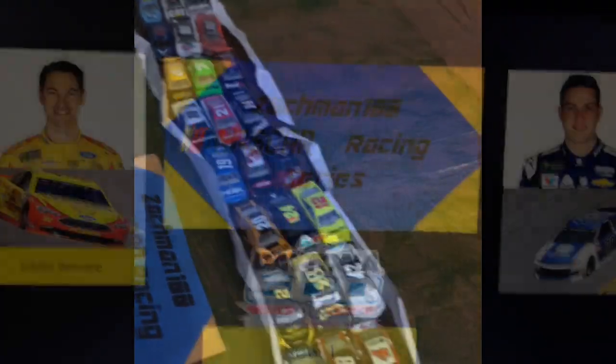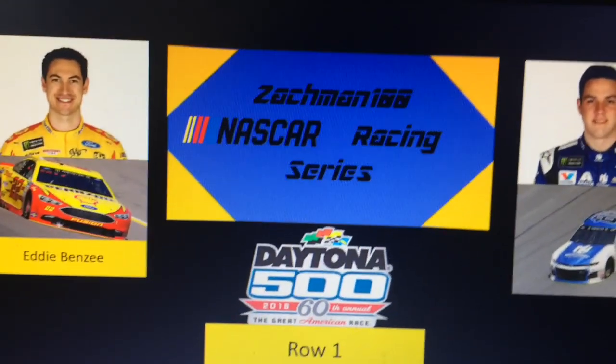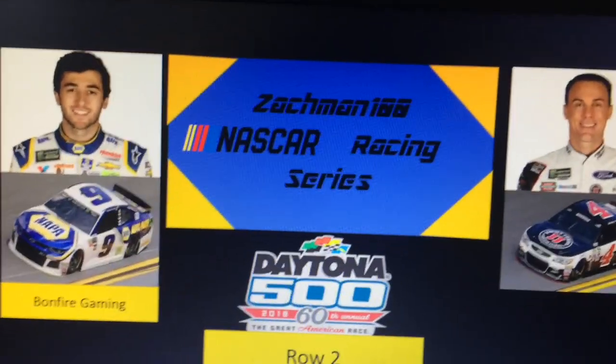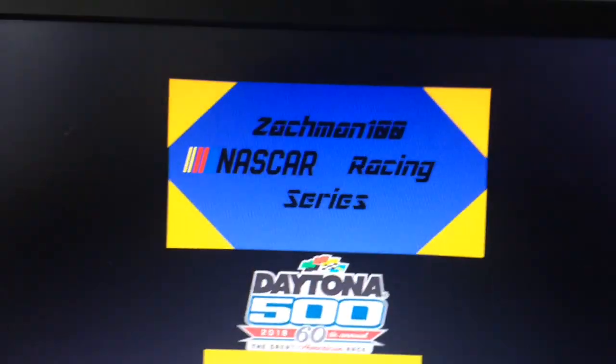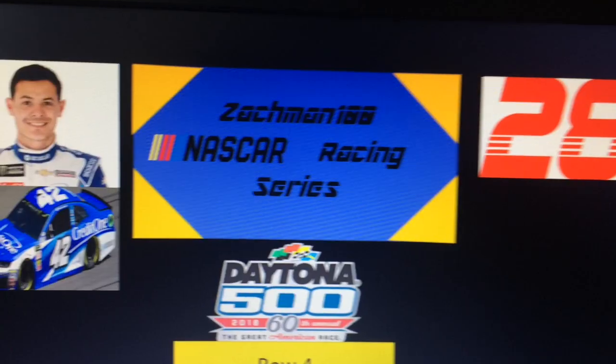Your starting lineup for this event: Row 1, the 22 of Joey Logano and the 88 of Alex Bowman. Row 2, Chase Elliott in the number 9 and Kevin Harvick in the number 4. Row 3, Kyle Busch in the 18 and Jimmy Johnson in the 48. Row 4, Kyle Lewis in the 42 and Zach 100 in the 28.